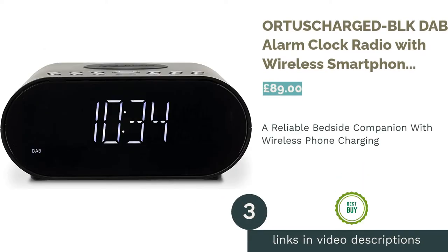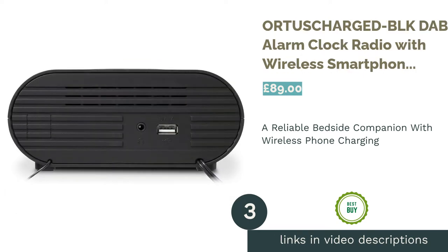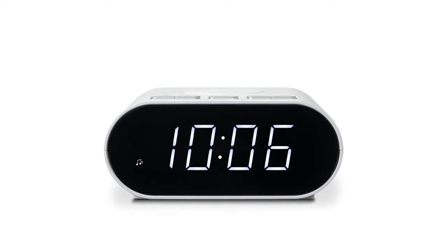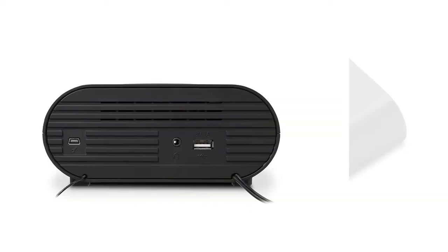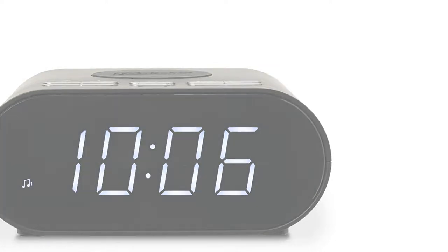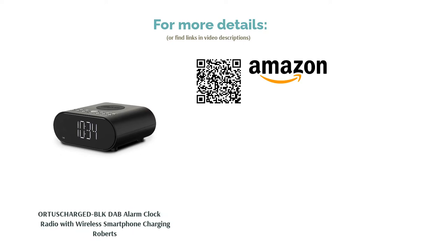The next product on our list is the Roberts Charged Block DAB alarm clock radio with wireless smartphone charging. An ideal bedside companion, it has a sleek and stylish finish. The alarm clock features dual alarms and a snooze function, while extra handy features such as Bluetooth and wireless phone charging are thrown in for good measure. With 20 station DAB/DAB+/FM radio presets, you can enjoy all your favourite sounds from your bed.